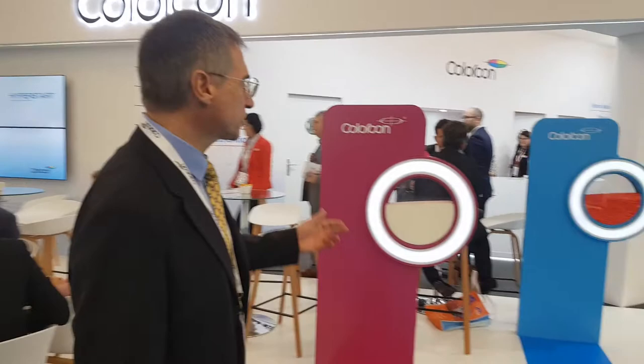Good morning, welcome to ColorCon. We are here today at CPHI in Frankfurt and I'm very happy to remind our customers about our most important product, Opadry QX.